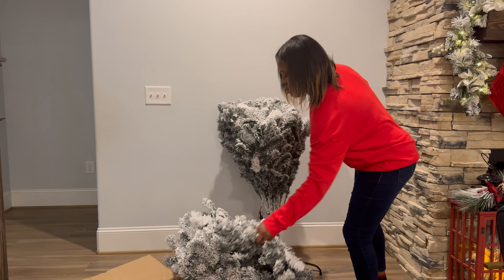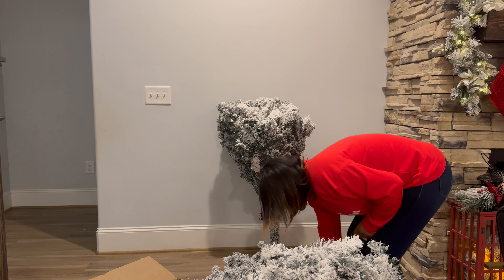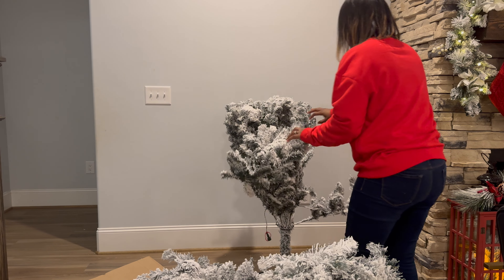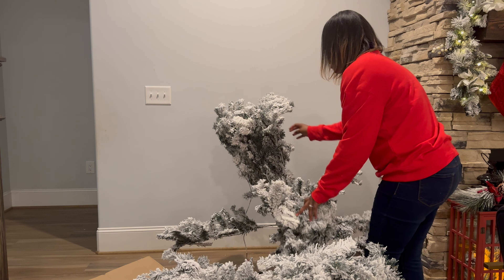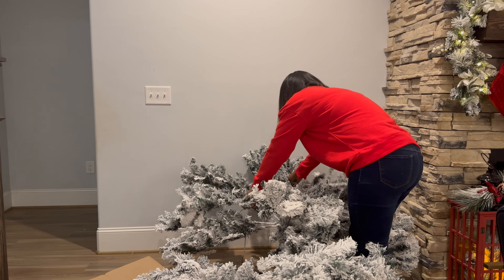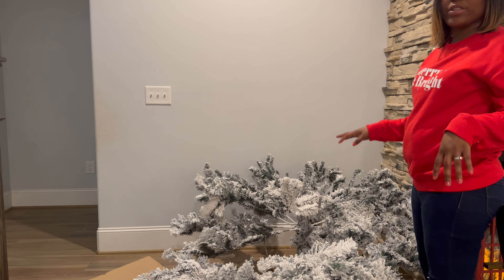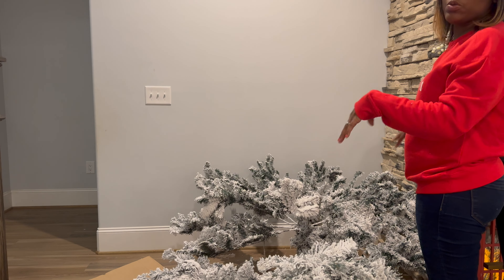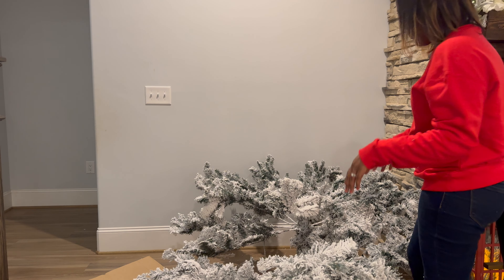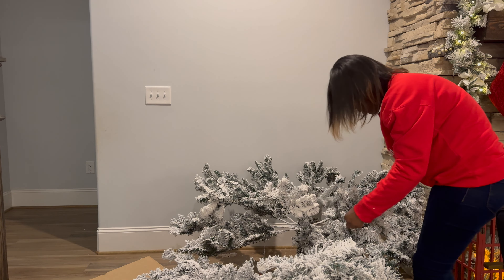I also need to do some stuff with the stairs. I added these lanterns here — I used them for fall decor — and my friend gave me the idea of putting ornaments inside of them. I'm going to put garland here, here, and here. So we have a lot to do. I'm going to go ahead and unbox the Christmas tree. I want to put it next to the fireplace, so we'll see.